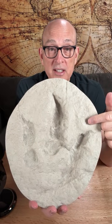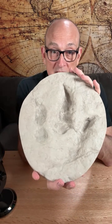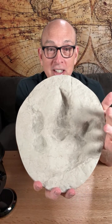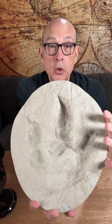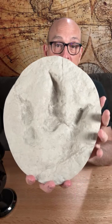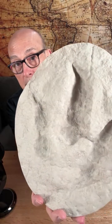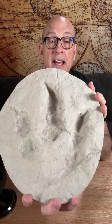This particular print is from Dinosaur Valley State Park in Glen Rose. This is not the actual fossil impression hardened in limestone itself, but rather a mold and cast made from it. This is the real deal — it was done by professional paleontologists two years ago. That's limestone.